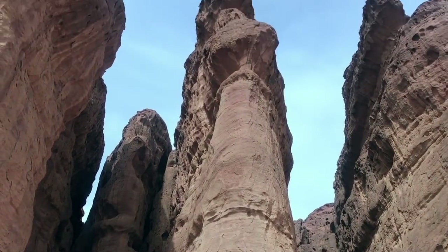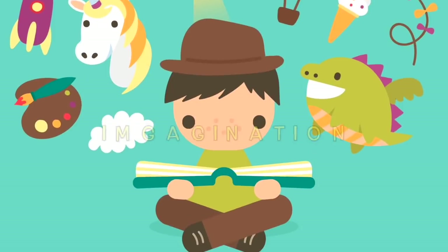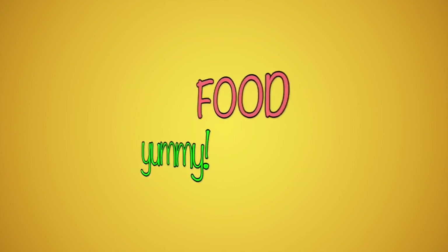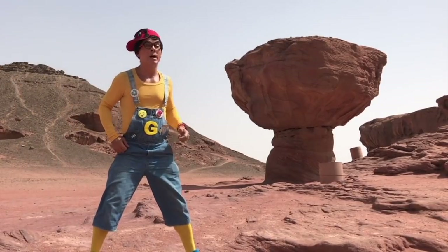Now let's play the guessing game! For this, you have to use your imagination. You will see rocks that were carved by erosion and that now look like an object, an animal, a person, or even food — yummy! Let's start. What does this rock look like? I'll give you a hint: it's an animal.